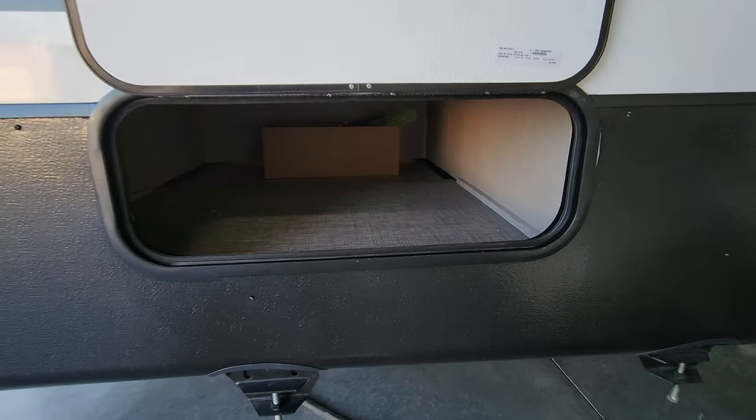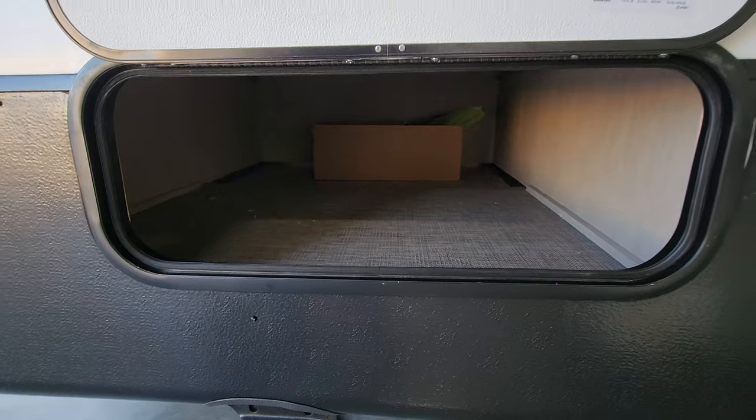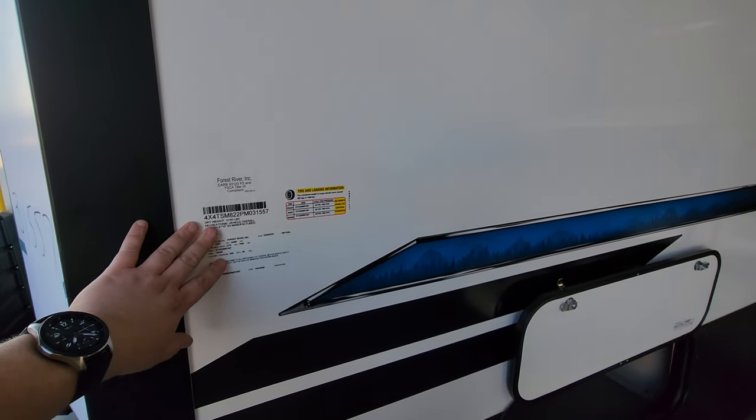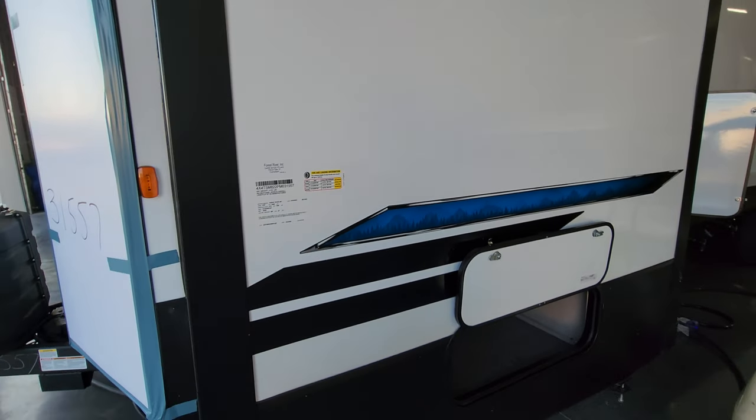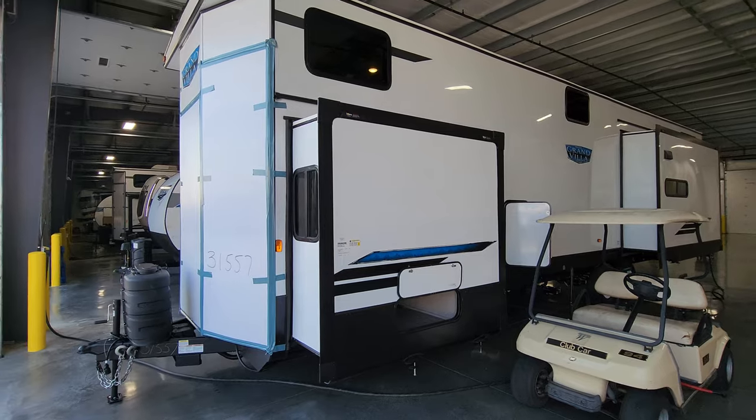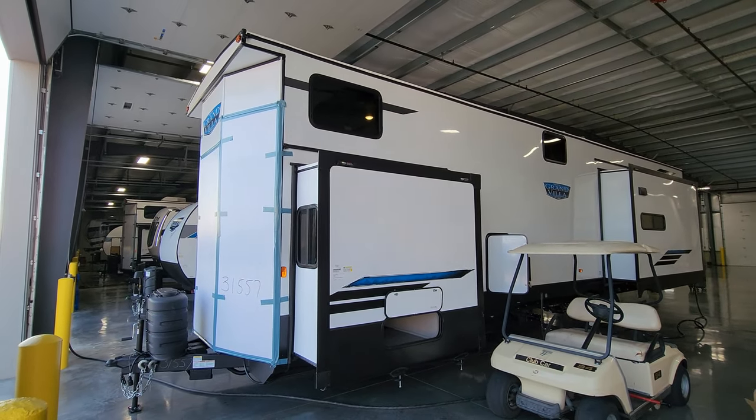There's a small gutter track running down both sides of the RV. This is the little storage compartment underneath the main bed area. There are important informational data stickers with production dates, weights, and other specs — those weights were posted at the beginning of the video.